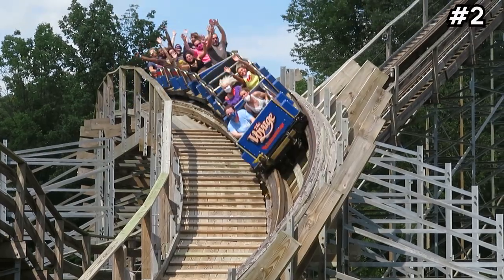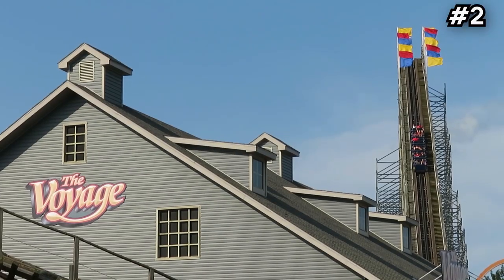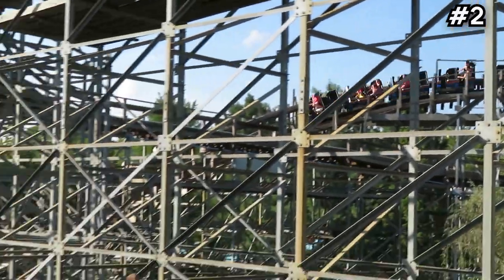The Voyage has 6,442 feet of track and the most airtime you'll get on any wooden coaster in the world — that's just the cherry on top of this masterpiece of engineering. It's a lot of people's number one overall coaster, and I can see why. The layout is incredible, the setting is top-notch, and it's something you need to experience to appreciate.